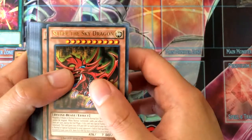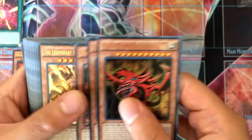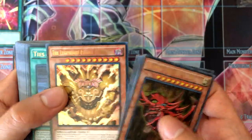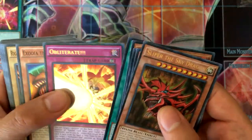Yugi's deck: we got Slifer the Sky Dragon, Obelisk the Tormentor, The Winged Dragon of Ra, Legendary Exodia Incarnate — which is pretty cool, I like it — Ties of the Brethren, and Obliterate, another Exodia card.